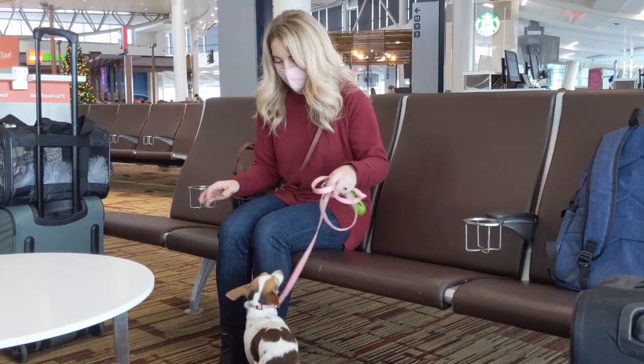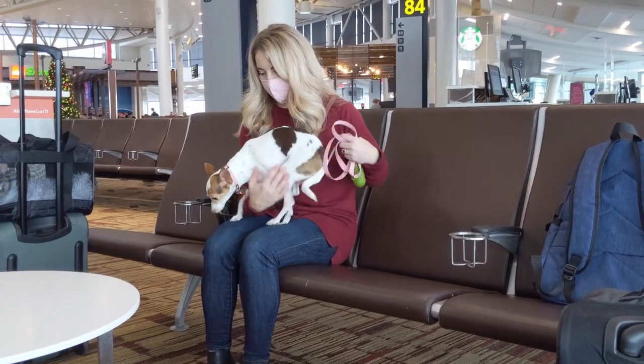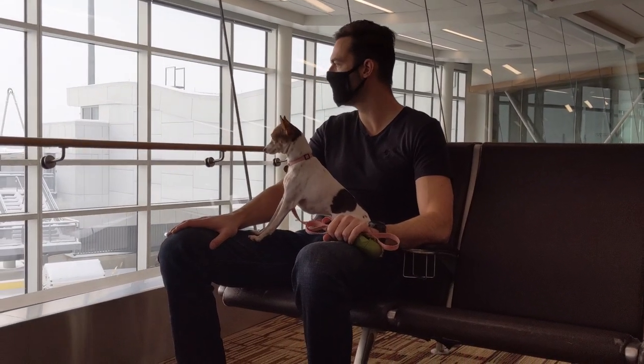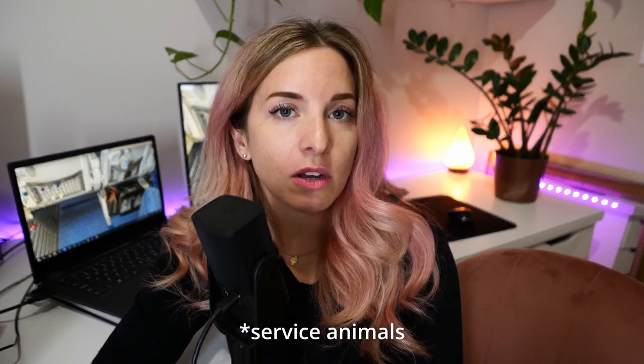How much it costs varies by airline. Flying from Canada to the USA it was $50 each way to bring Miley. Service dogs flying with someone who has a disability are not charged a fee, though you still need to notify WestJet at least 48 hours in advance. Unfortunately, emotional support animals are no longer considered service dogs, so even if you have an emotional support animal you still have to pay the fee.